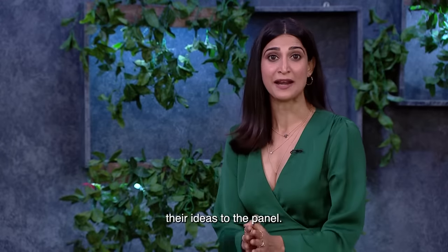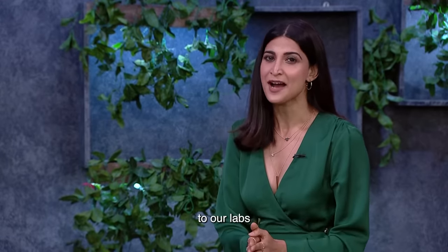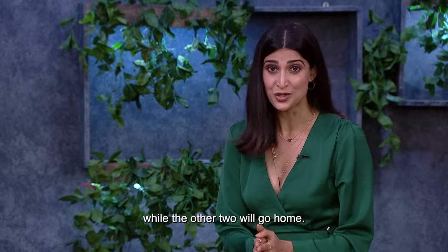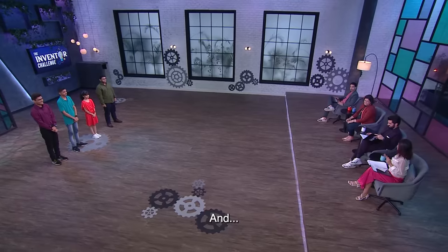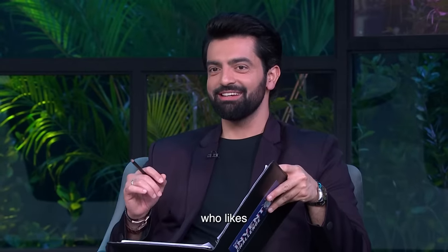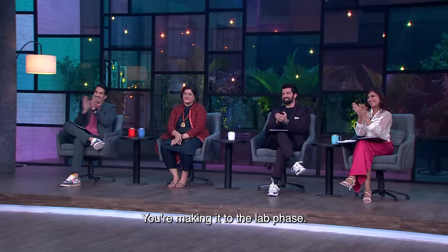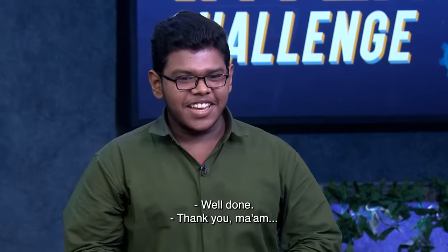Four inventors have pitched their ideas to the panel, but only two will go forward to the labs and two will go home. The panel congratulates someone who likes to stand and someone who likes to sit. Congratulations, Pratyush — you're making it to the next phase! Well done. Thank you.